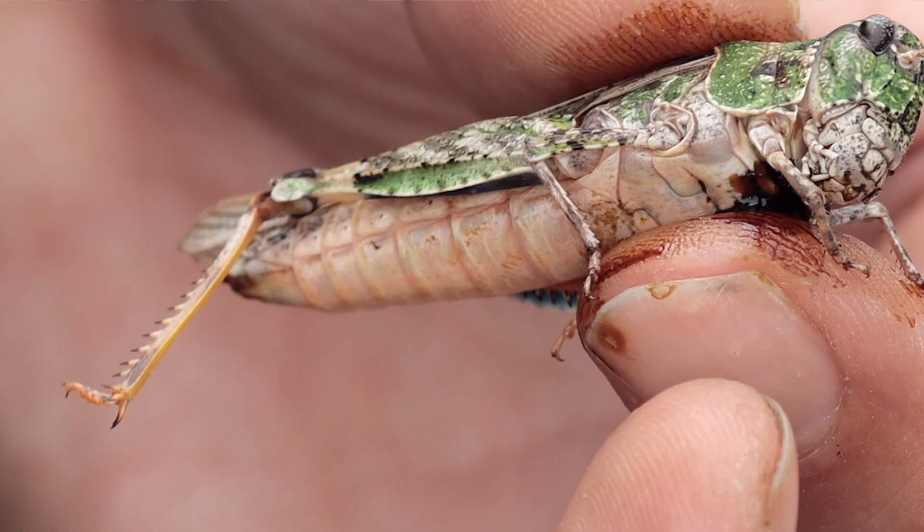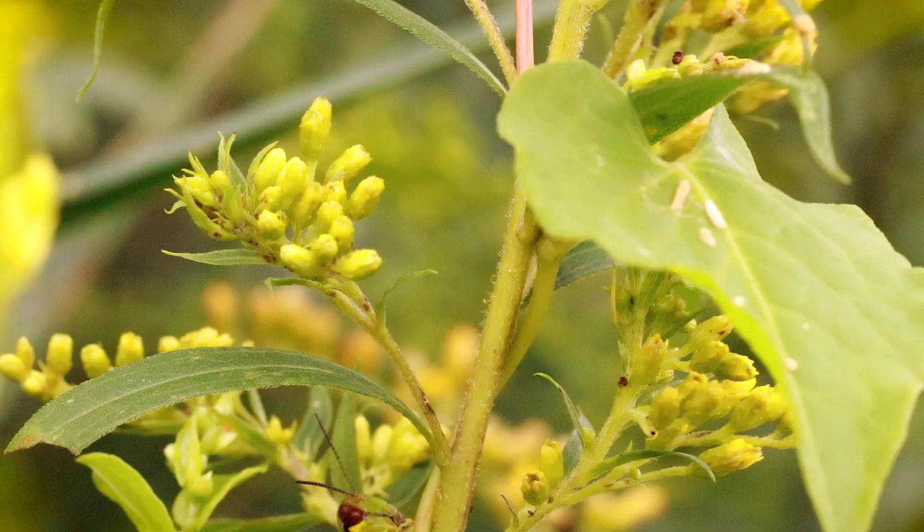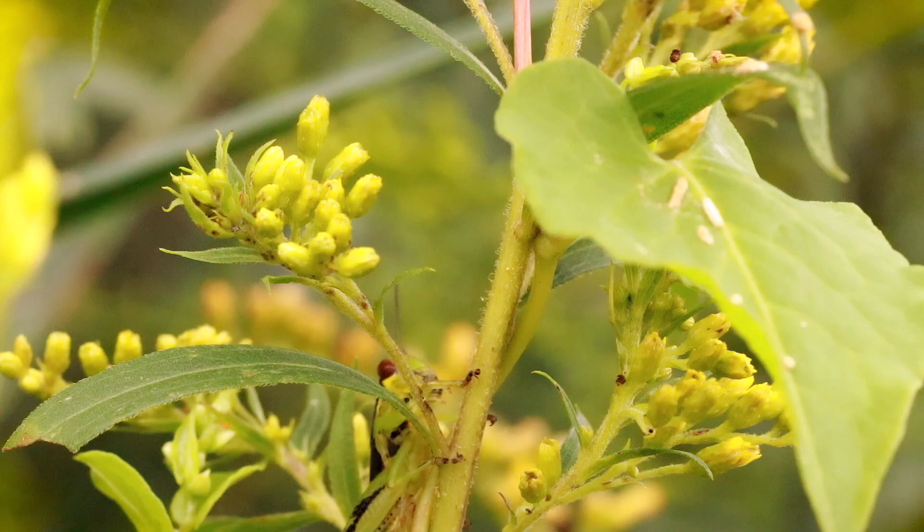Speaking of abdomens, that's another characteristic trait of grasshoppers — they have a long abdomen. They've got a powerful muscular thorax, and that's where their wings are connected. Being insects, they have two pairs of wings: a front pair that closes up and is adorned with camouflage.